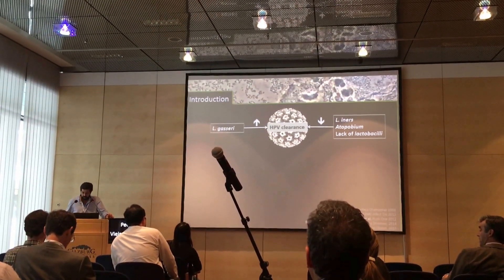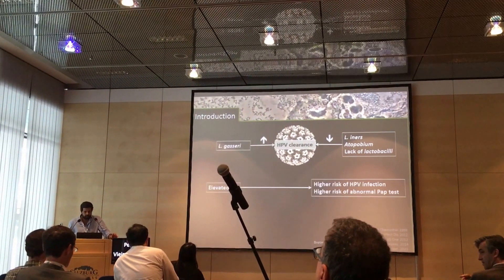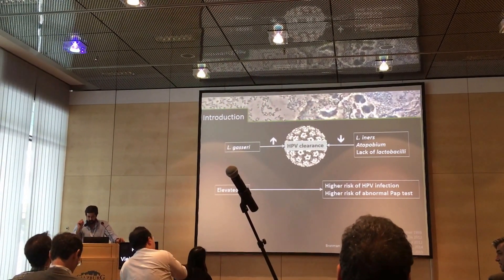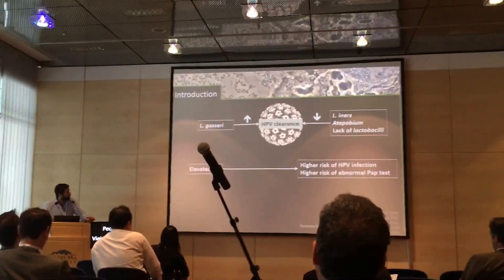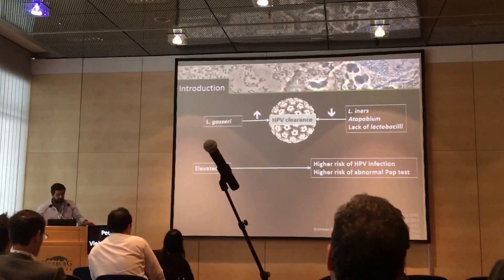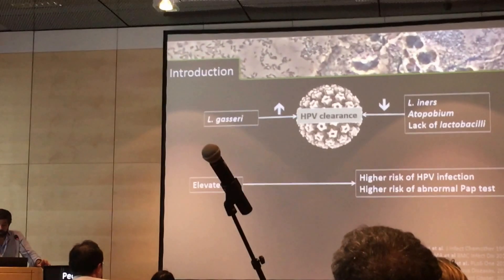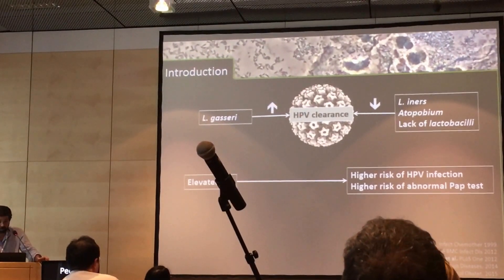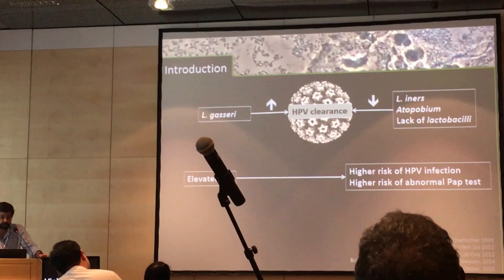Looking at the history of HPV, we have a lot of data, sometimes contradictory and confusing, but we're starting to get a clearer view. We have several papers relating an elevated pH with a high risk of HPV infection and also with a higher risk of an abnormal PAP test. Most investigators have concluded it was probably due to bacterial vaginosis.